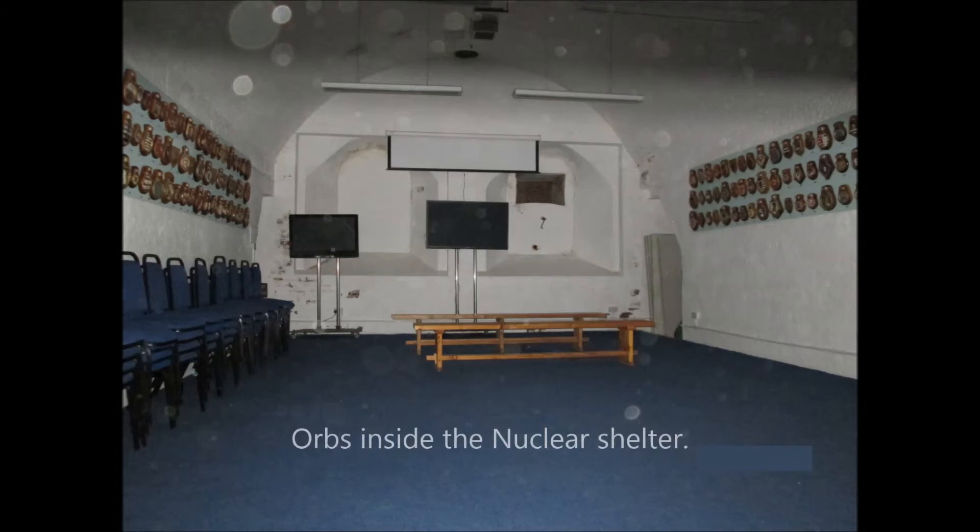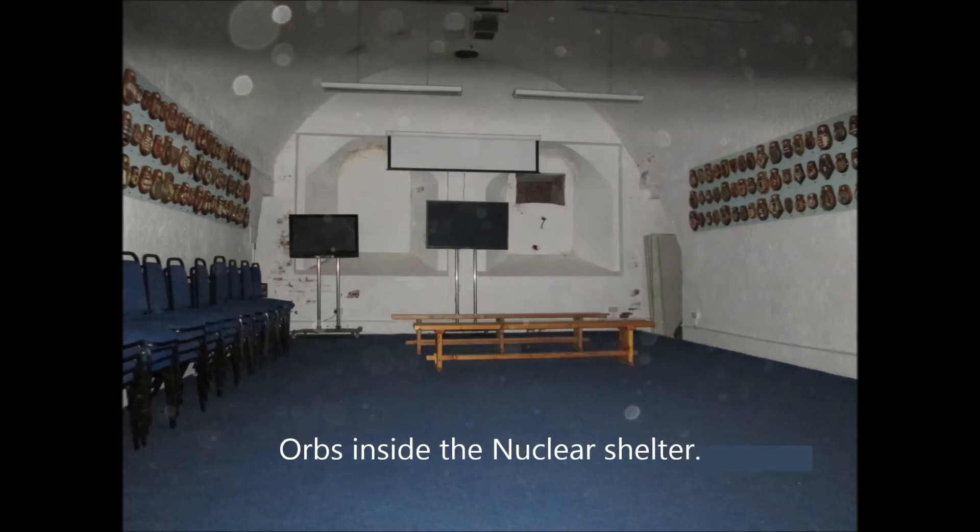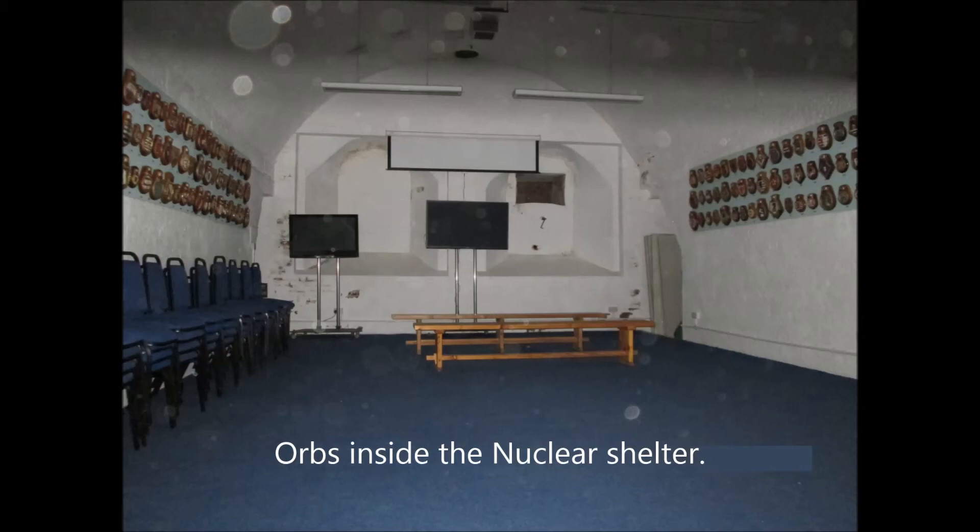I wondered if it was infrasound causing the feeling, as it is similar to that of the London Underground. However, I don't have any infrasound measuring equipment, so cannot be sure. For those who don't know, infrasound is sound waves that are below that of human audibility. I feel this location requires further investigation, although when I go next time, it won't be with a group of partygoers.